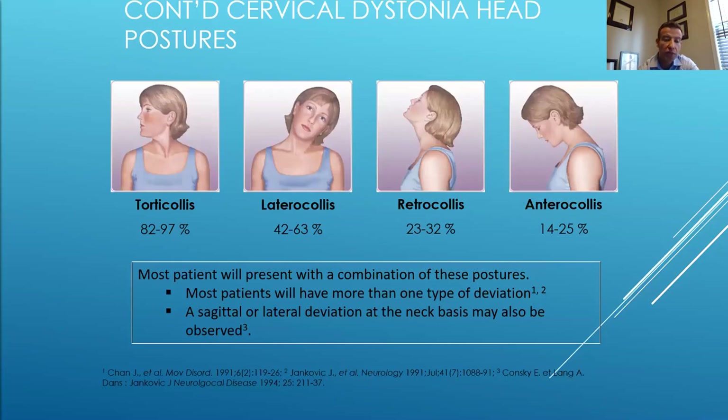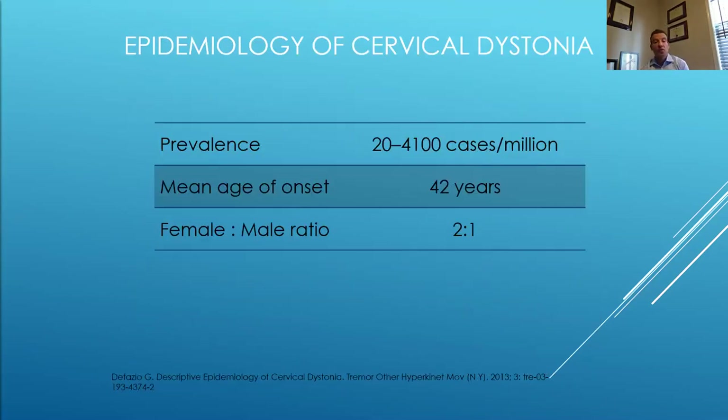Cervical dystonia's prevalence is approximately five cases per 100,000. In the movement disorder world, we see this commonly because patients are filtered to our clinics for management and correct diagnosis. The mean age of onset of primary cervical dystonia is about 42 years of age, though that can range. It's slightly more predominant in women at about a two-to-one ratio. Less than 1% may remit spontaneously unless it's acute or post-traumatic, where remission can be higher. Pain is common in about 75% and can certainly affect quality of life.